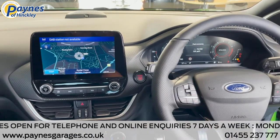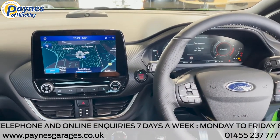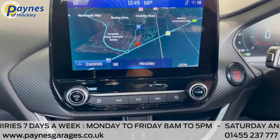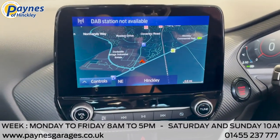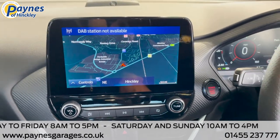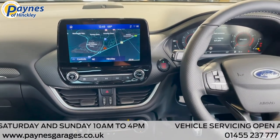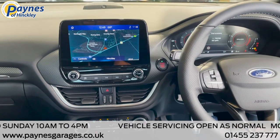It comes with a 12-inch digital instrument cluster and Ford Sync 3 navigation that enables you to stay connected and control your phone using a navigation system with natural voice commands. Sync 3 also connects through Apple CarPlay and Android Auto.